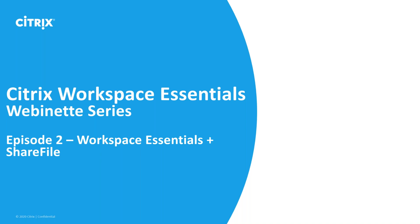Hello, everyone. My name is Eric Kenney from the Citrix product marketing team, and welcome to the second installment of the Workspace Essentials Webinette series. Daniel Jim joins us again today to talk about Citrix ShareFile and how it works with Workspace Essentials. Welcome back, Daniel.